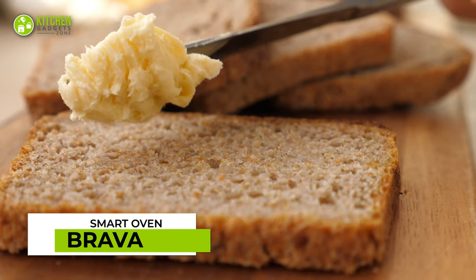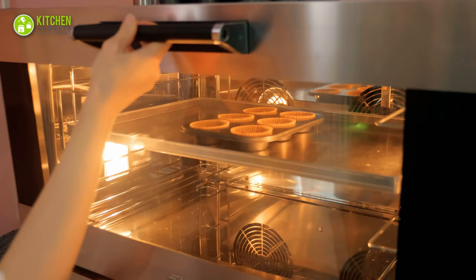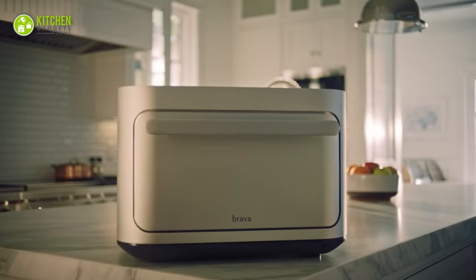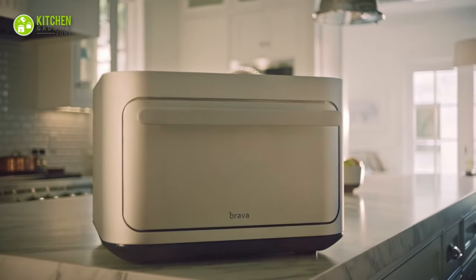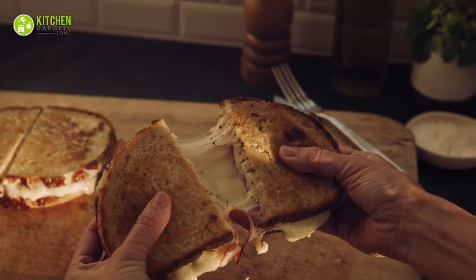Whether it's morning toast, pot salmon, or a batch of chocolate chip cookies, an oven can be your kitchen workhorse. And this is why you should check out the Brava oven. Thanks to its compact design, it fits perfectly on your countertop. This all-in-one oven can fry, toast, bake, roast, broil, and offers endless cooking options.